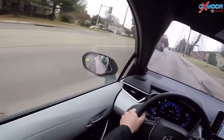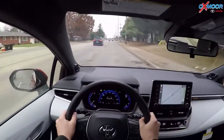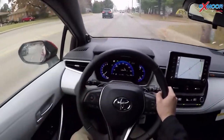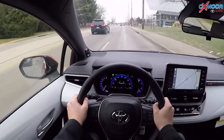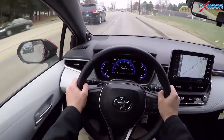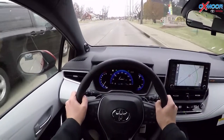The blind spot monitoring lights up orange when somebody's in my blind spot. If I put my turn signal on it flashes. That's a Corolla first — they haven't had that in Corolla models before. That's the great thing about this hatchback: there's more technology in this Corolla Hatchback than in any of our other cars.